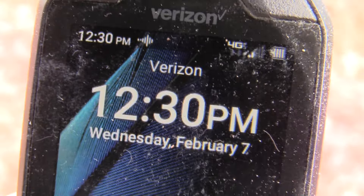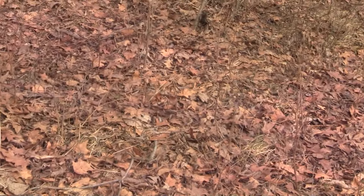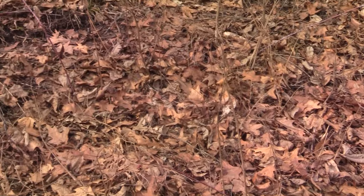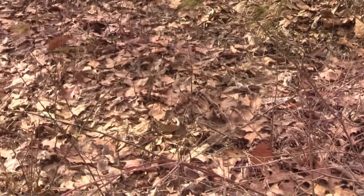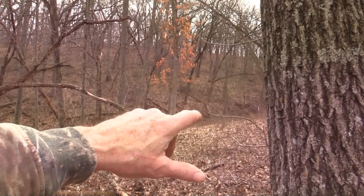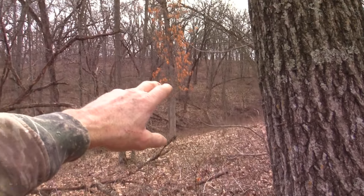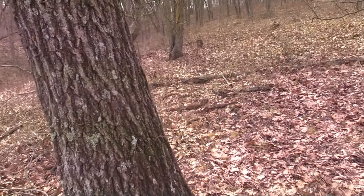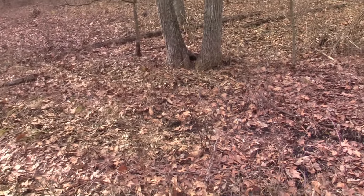Here it is, the 7th of February at 12:30. The other day I wasn't in this area, but where I was I scared a couple deer. I was way over there on that ridge and some deer ran out of here. I believe that was Monday, so I just stayed out of here. But believe it or not, there's a shed laying right out here in front of me.